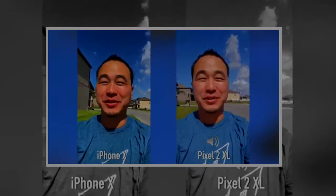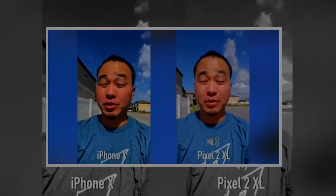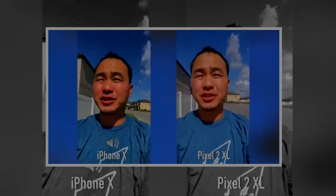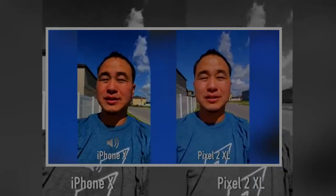What's up everybody, this is Danny and today I'm going to be doing a very highly requested camera comparison between the brand new iPhone X and the Google Pixel 2 XL. I'm going to start with the front-facing cameras first and we're going to walk around so you can see what the stabilization is like, and then I'm going to switch in between the audio sources so let me know which microphone sounds best.